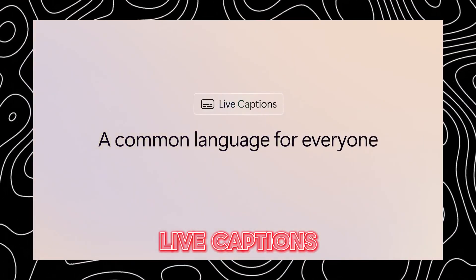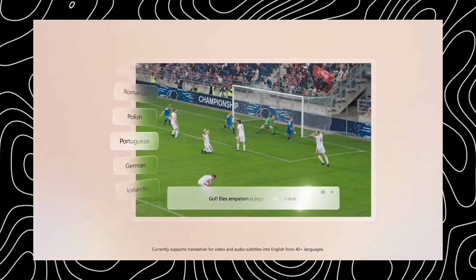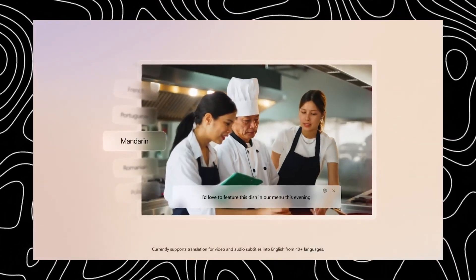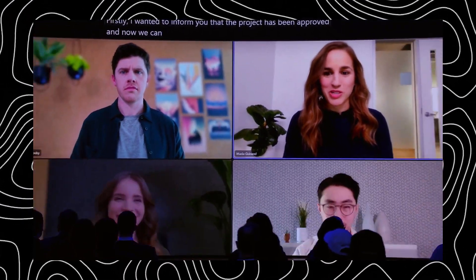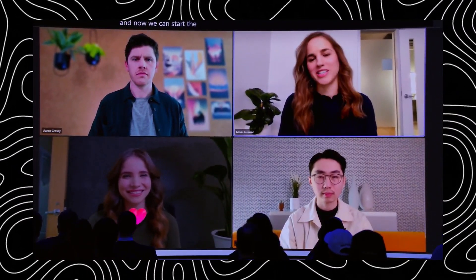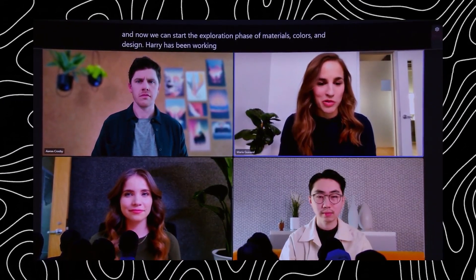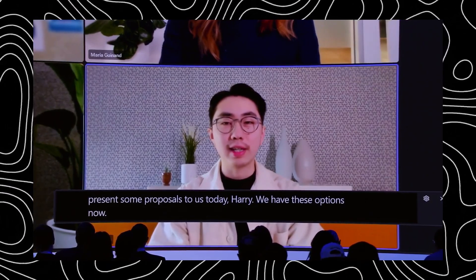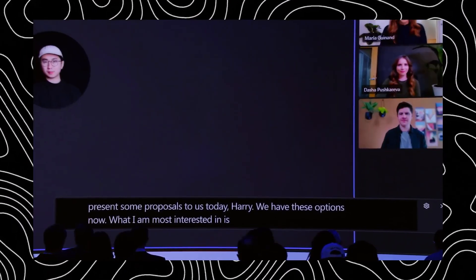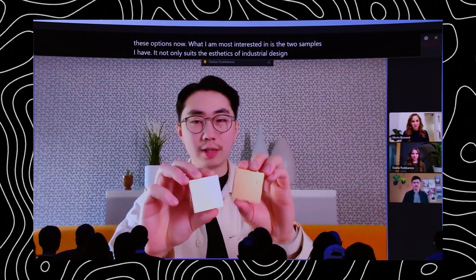Another new feature that has me really excited is live captions with real-time translation. If you're watching a foreign film, listening to an international podcast, or on a video call with colleagues from around the world, it can automatically translate the audio into English subtitles in real-time. That's instant translation from over 40 different languages into English captions that just appear on your screen as the audio plays. And don't worry about being offline, because the translation processing happens locally.